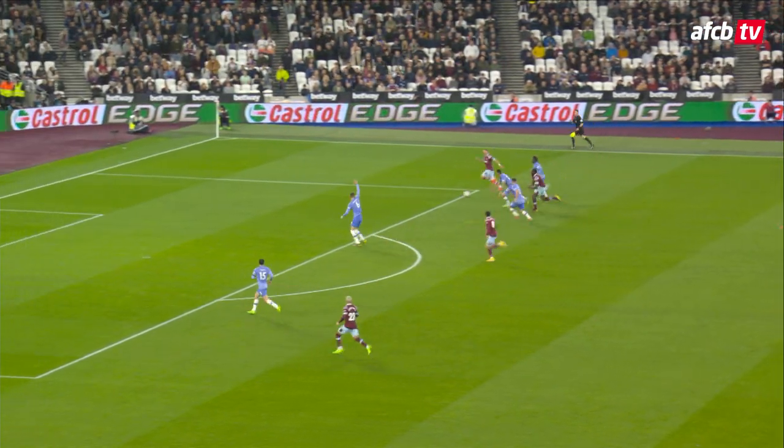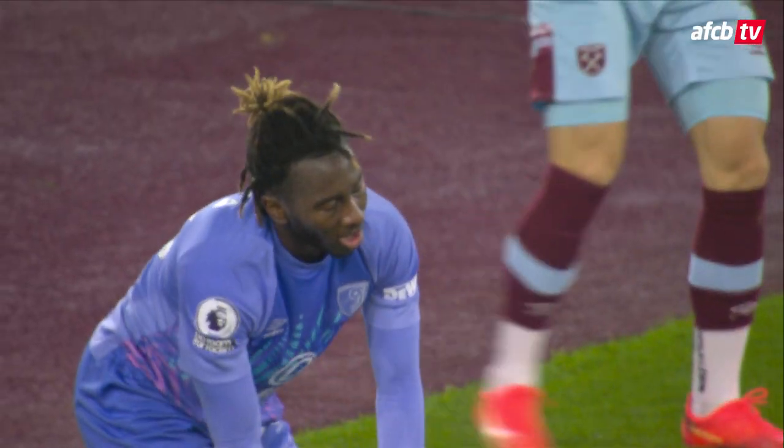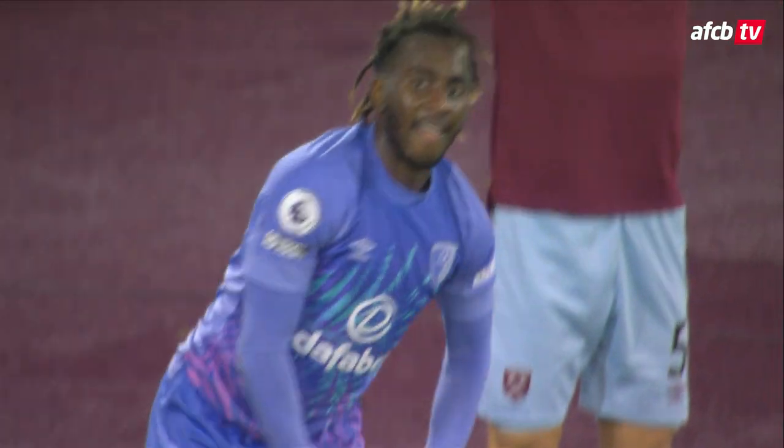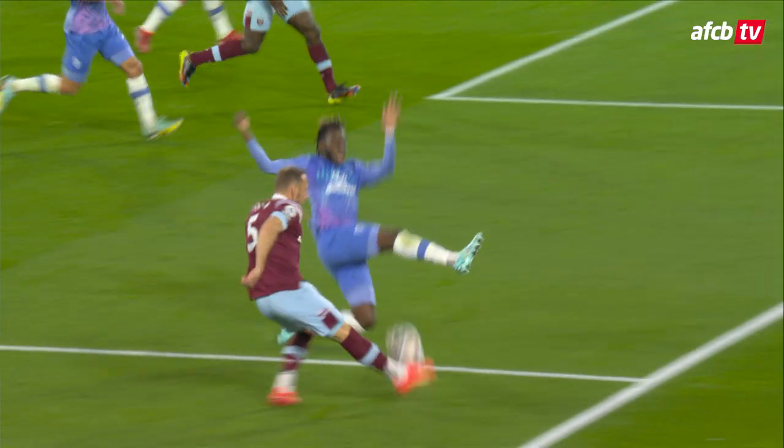Antonio's running at people now as he goes out towards the right-hand side. Fornals goes for the cross — comes off Zouma, corner kick on the far side. They've won a penalty, West Ham. I don't think they're going to get it. Let's have a look at that again from the replay.